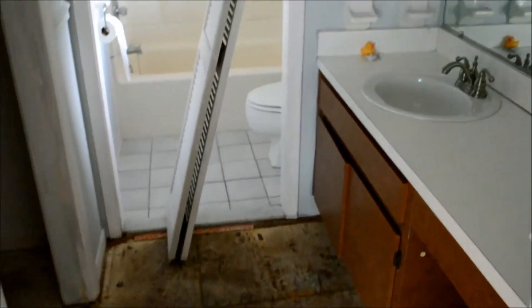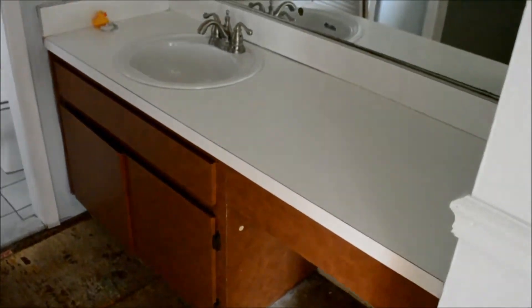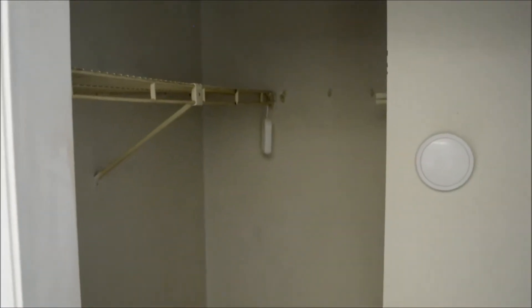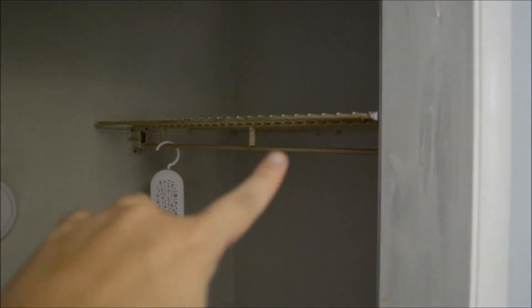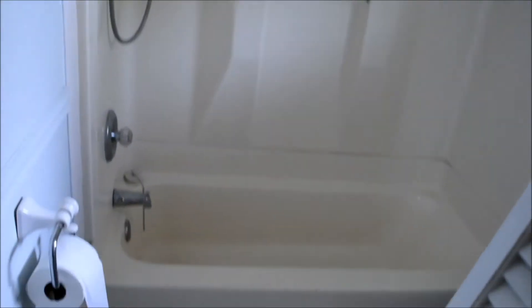This is the master bathroom — again, this is going to be updated; all of it is old. This is the walk-in closet, which also had the ugly carpet in it. We'll be redoing the shelving too because it's old. This bathroom is in pretty decent shape — we are still going to repaint it, but otherwise it just needs to be cleaned.